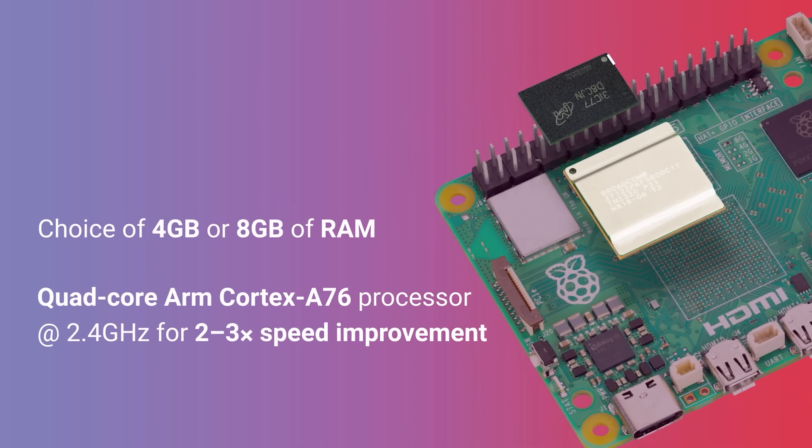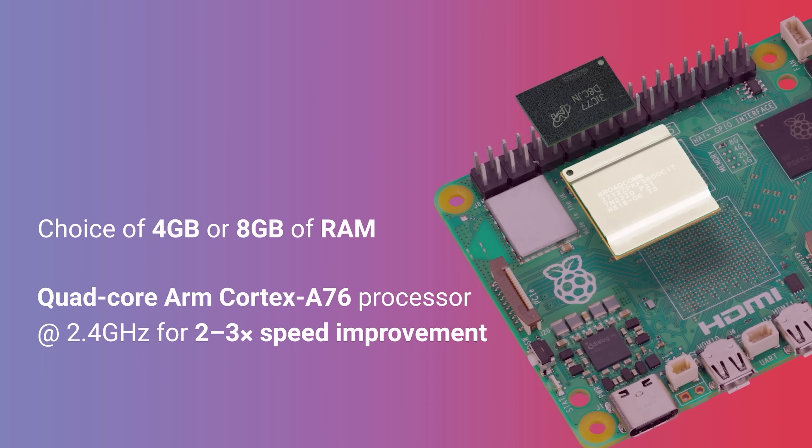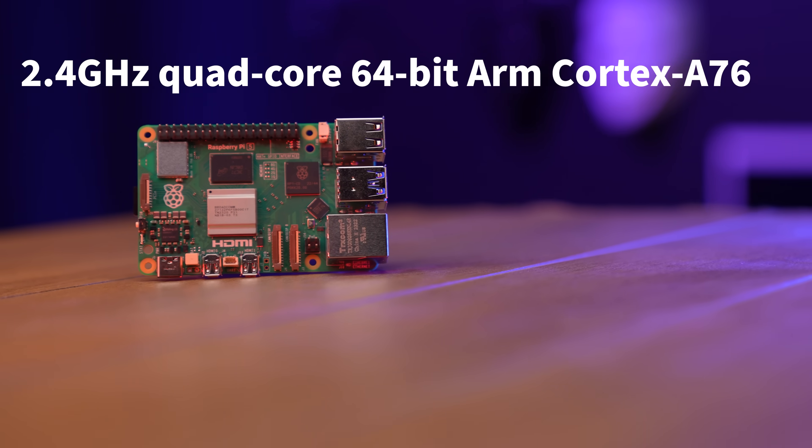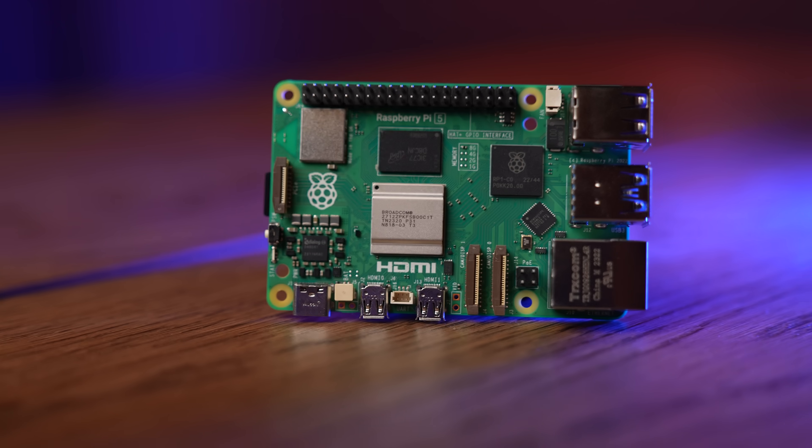Now let's take a deep dive into the specs — what's making this thing tick, why is it so great? First, the CPU: we've got a whopping 2.4 gigahertz quad-core 64-bit ARM Cortex-A76 CPU. This thing is intense. They say it's got two to three times the performance over the Raspberry Pi 4. It also has cryptographic extensions to help with security and VPN encryption.